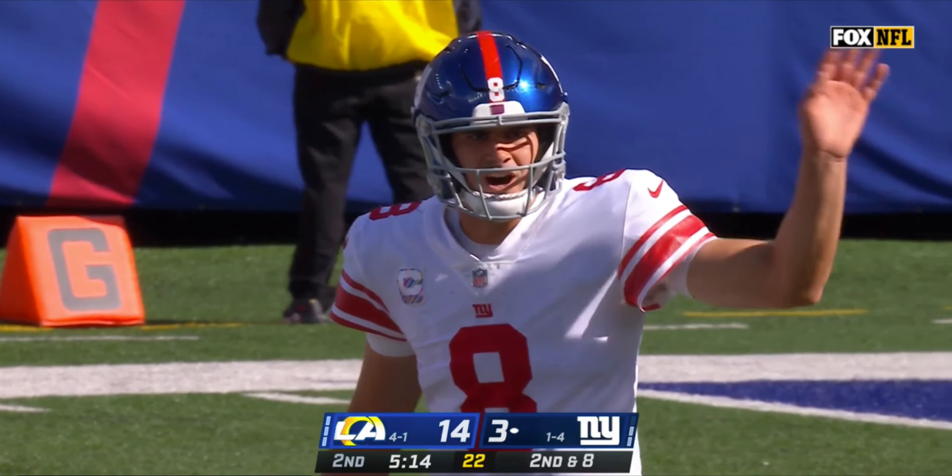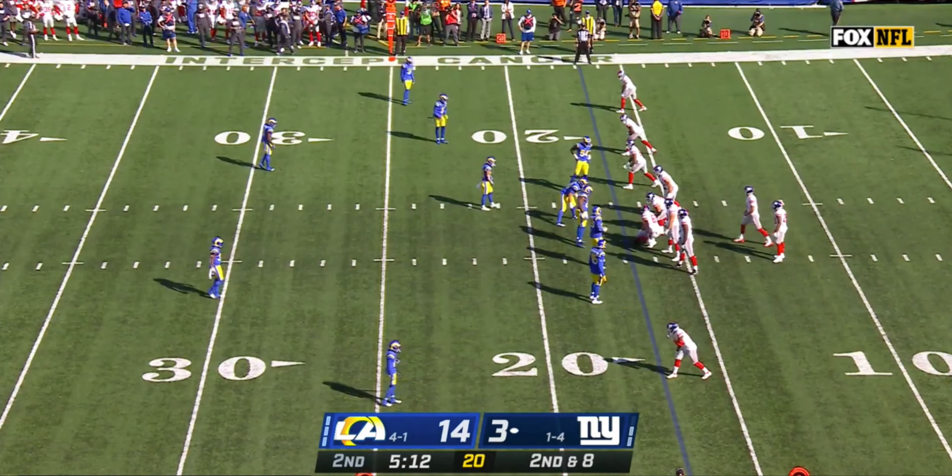Welcome to Breakdown. This is Blaine Didasco. We're looking at the Los Angeles Rams versus the New York Giants in Week 6 — Taylor Rapp's first interception of 2 in this game. The Rams ultimately go on to win this game 38-11 and move on to 5-1.